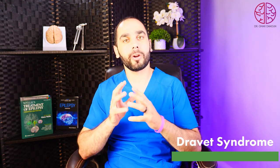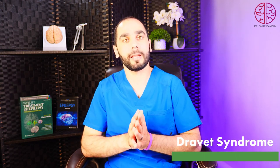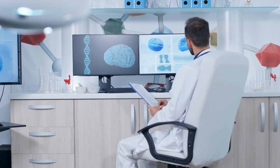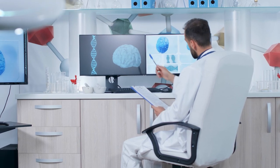Dravet syndrome is a complex epilepsy with genetic causes, and there are multiple breakthroughs in the understanding of this condition and new advancements in treatment as well. Let's discuss Dravet syndrome in detail today.